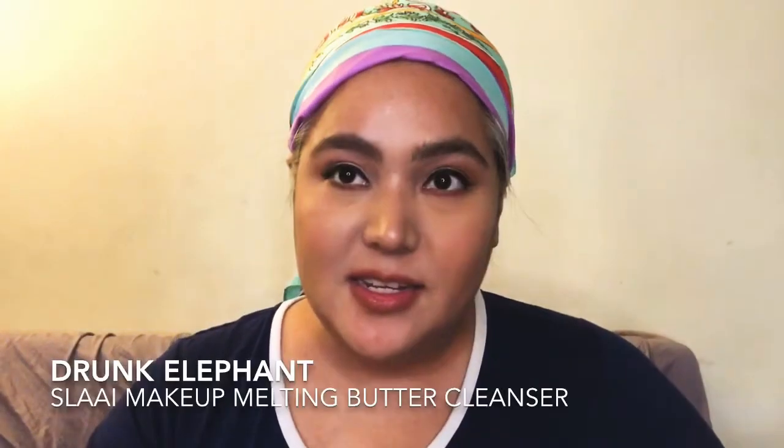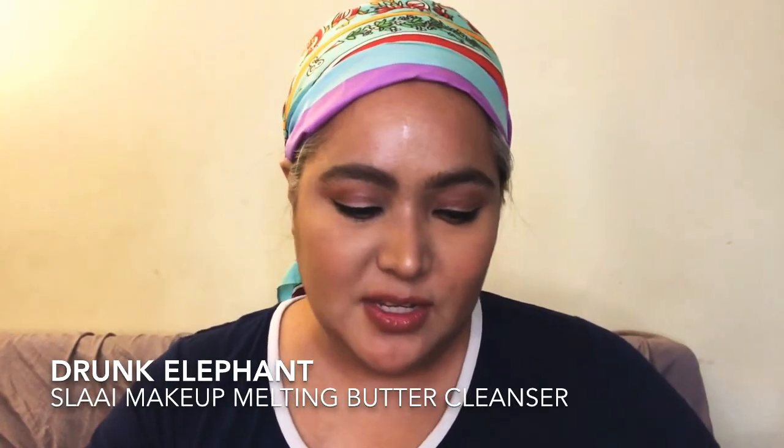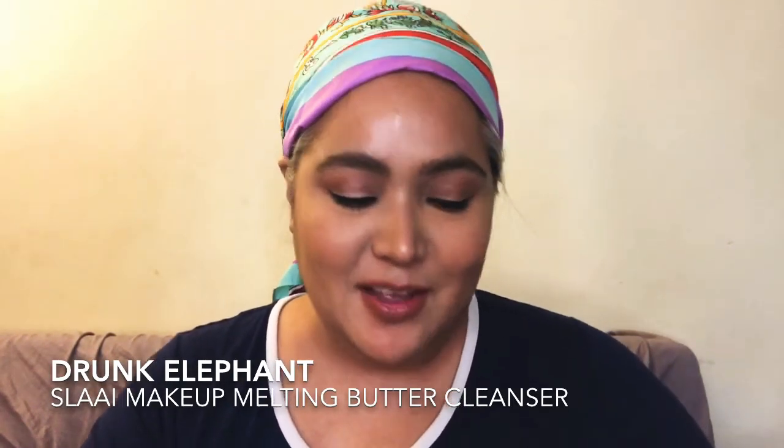I use the Sly makeup melting butter cleanser. It doesn't smell particularly great, but I love the smell. It's kind of like Vaseline but not as pore-clogging, and it has all the effectiveness of Vaseline. When I was younger I used to pile Vaseline on my face — I didn't have this yet.